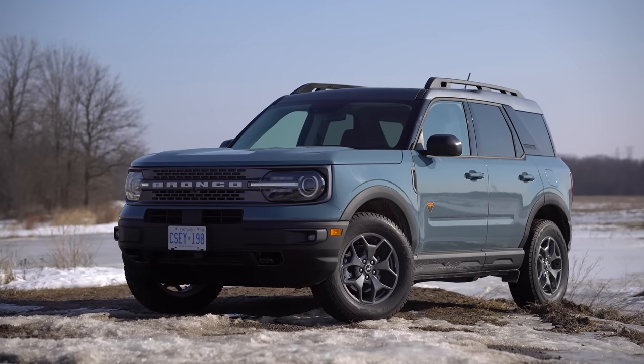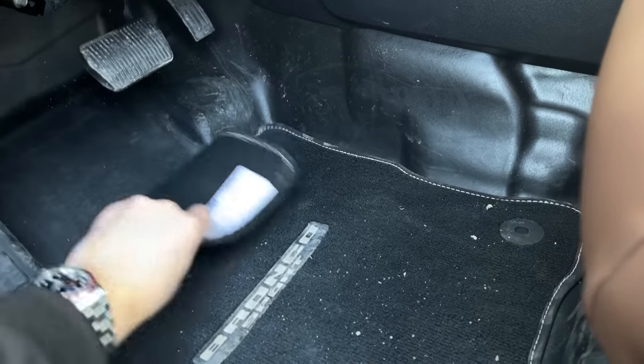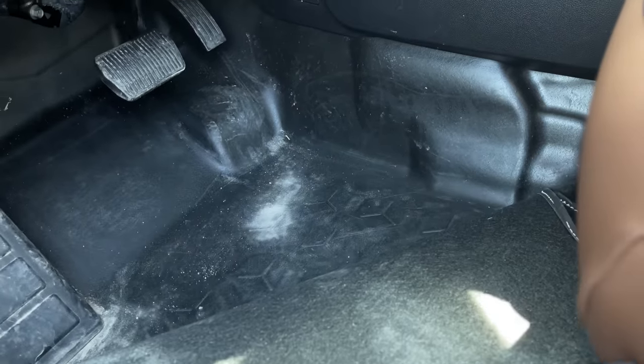It's just like a normal SUV that looks cool, more rugged — and it also looks like a Honda Element and a Defender, with a lot of things in common with the Element, like these plasticky floors and the boxy shape.